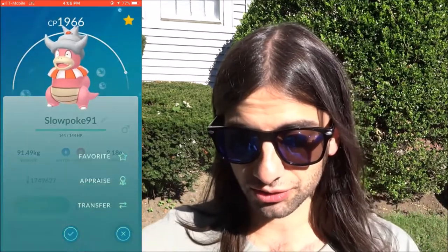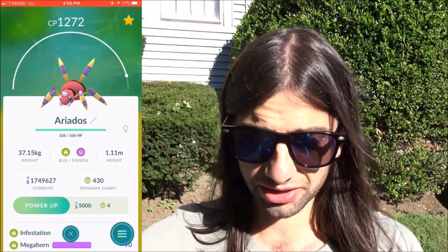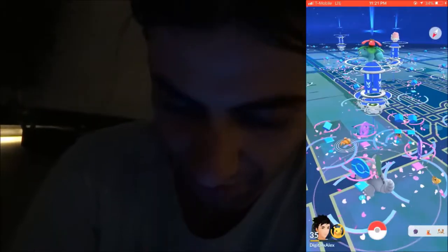I like Slowbro — I like the whole family. In Gen 3 I think there's another form where he's inside a shell. This one has Water Gun and Blizzard, so it's very good. I'm not gonna transfer him — these guys are very rare. I'm gonna star him to make sure I keep him. I've also got a really high Rhydon I'm gonna keep too.